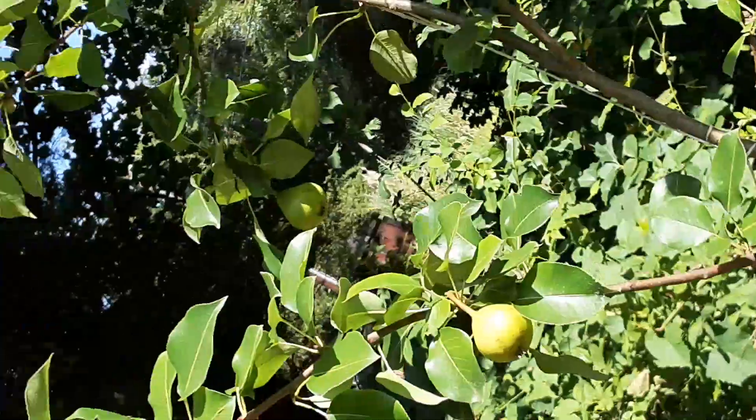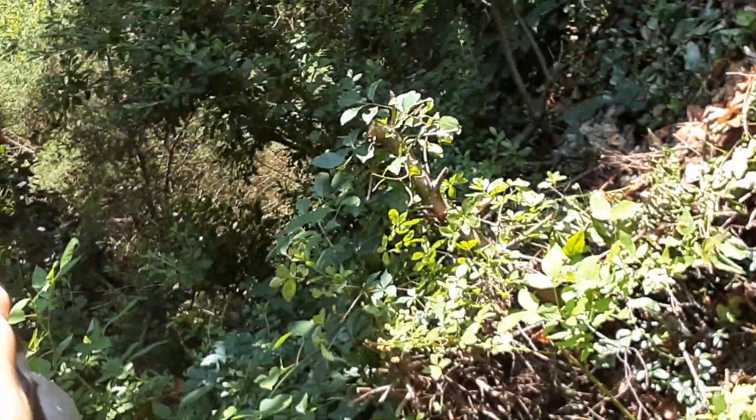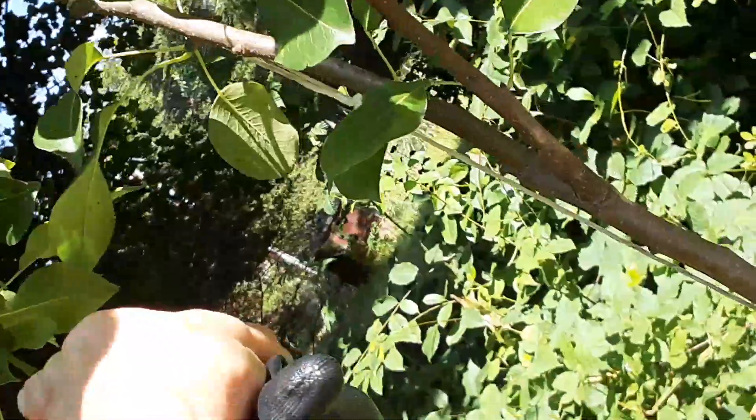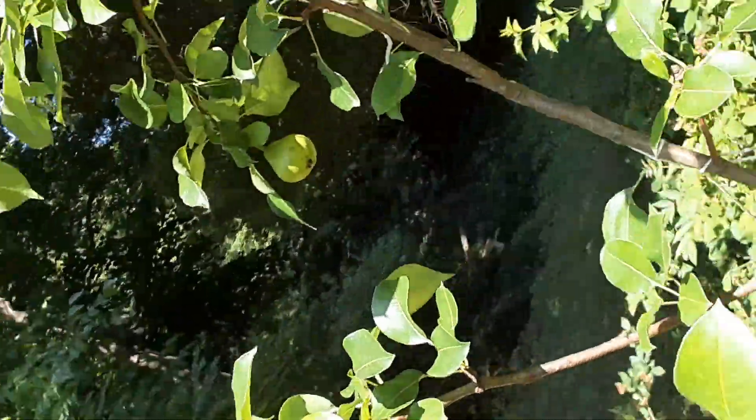Can you see the six pears? One, two, three, four, five, six. I had to rope it together because the pears were heavy.